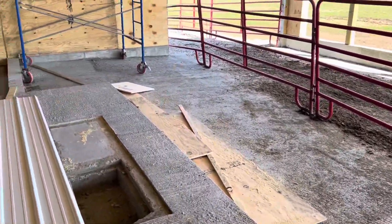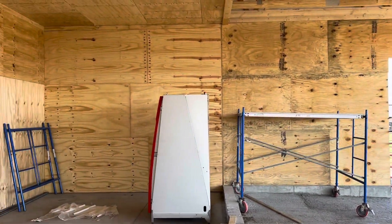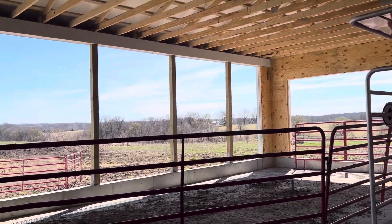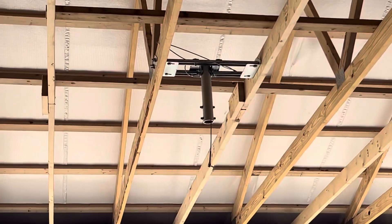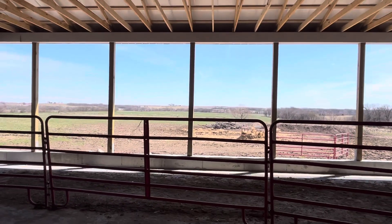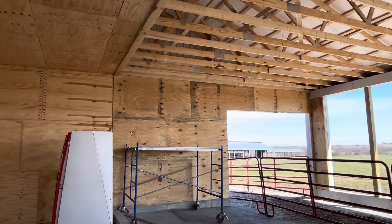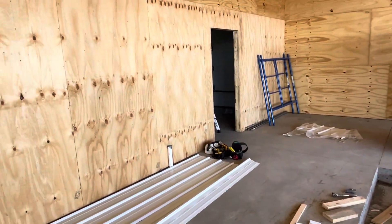We got a little more done this week with sheeting and plywood up in here. Another thing we did — there will be a big 10-foot fan hanging from above, so Nathan went up and mounted that bracketing earlier this week. They'll come in next week, put the poly ceiling in, and can frame around that.